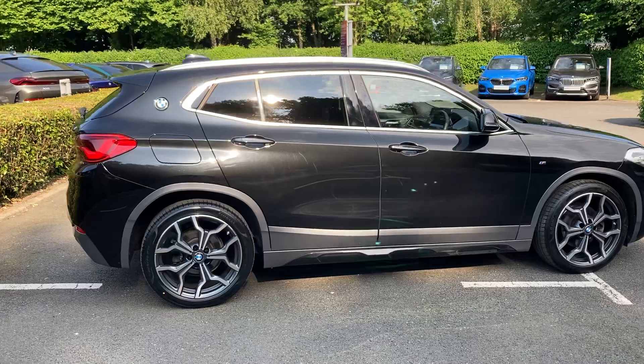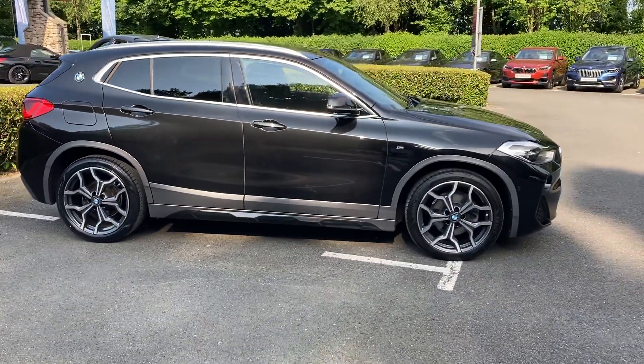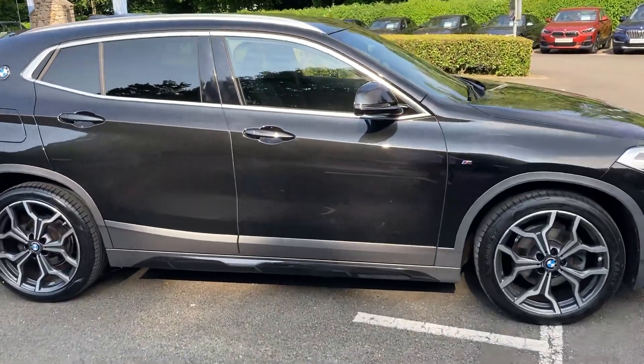It was registered in March 2020, putting on a 20-plate, and it's covered just under 29,000 miles. So that's the outside of the car — let's have a look on the inside.